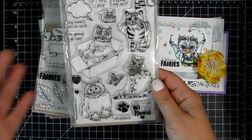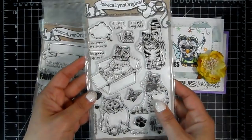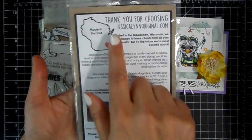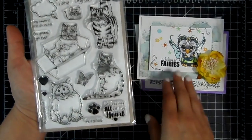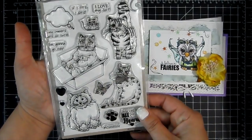Jessica also sent me a free gift — thank you so much Jessica, this is really cute. Jessica draws all her images herself. She's located in Milwaukee, Wisconsin and her website is right there. I just have a lot of fun coloring her images. The Brentwood Owl is her signature character.